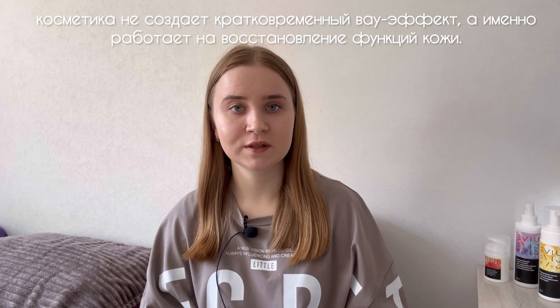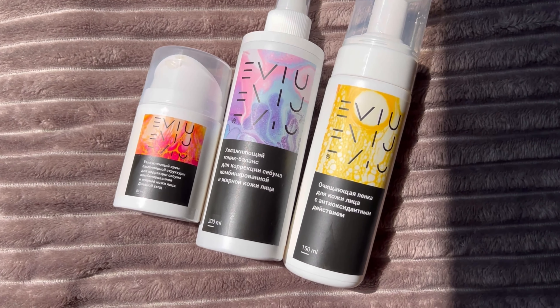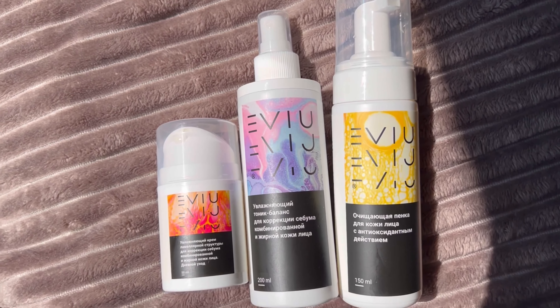Меня привлекло то, что она не создаёт кратковременный вау-эффект, а работает на восстановление функций кожи. Высокие технологии производства заключаются в том, что оборудование не просто смешивает компоненты, а воссоздаёт из них целую структуру, похожую на нашу клетку кожи. Поэтому компоненты этой косметики легко проникают в кожу и восполняют её. Оказывается, не только состав и сочетание компонентов важны в косметике — важна именно структура.